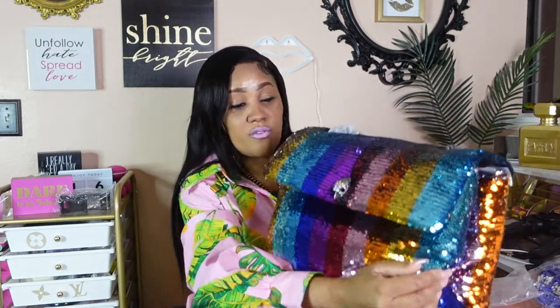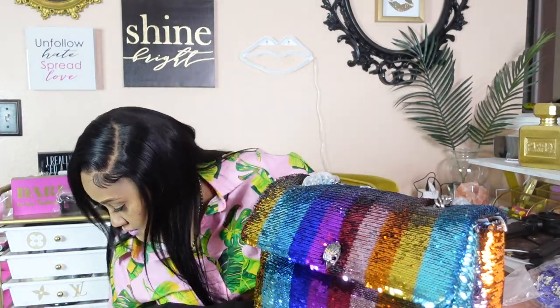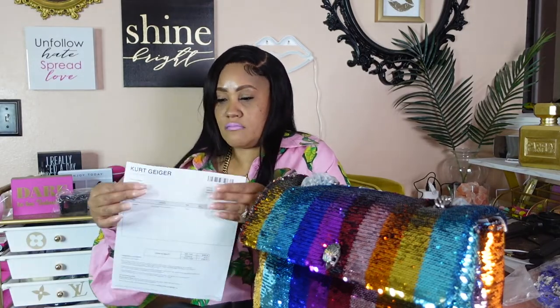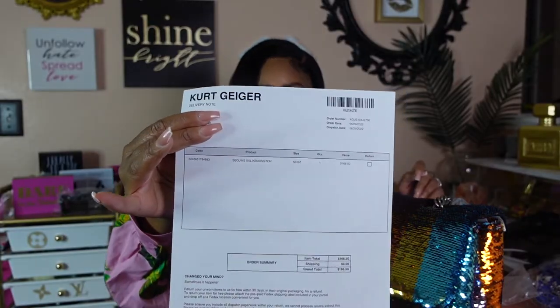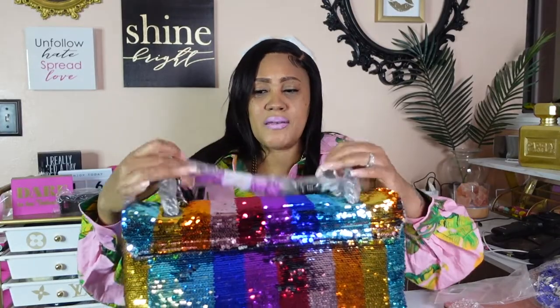Go on to the Kurt Geiger website and see if this bag is still available — it's the XXL Kingston sequin. I got her for $166 but I think the current price is $185. But y'all, you need to get this bag.